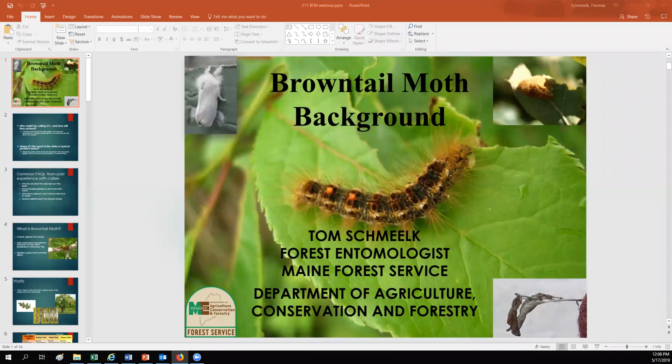Good afternoon. My name is Tom Schmelke. I'm one of the forest entomologists for the Maine Forest Service, and I'm going to be giving you a background on brown-tailed moth.